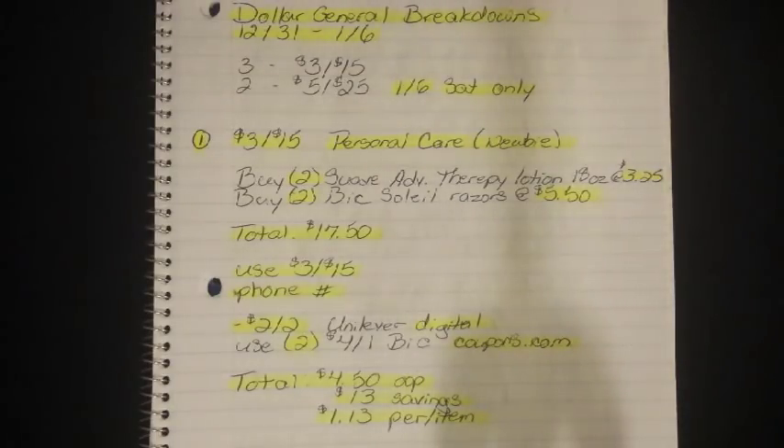I'm Danika with Couponing at its Finest and I'm bringing to you today your Dollar General Breakdowns. This will be for the week of 12/31 to 1/6, and Happy New Year to everyone. I said Happy New Year last night to everyone who is part of my Couponing at its Finest Facebook group, so if you guys are not, then Happy New Year to you.